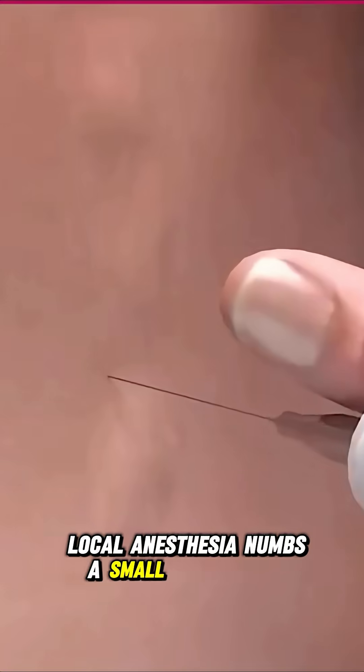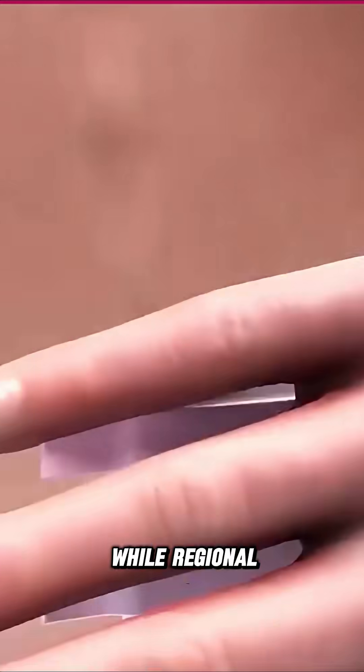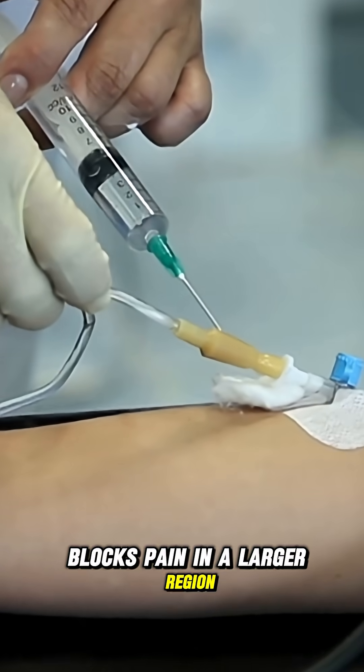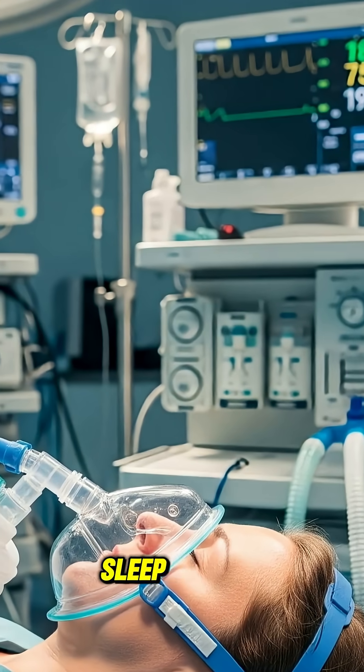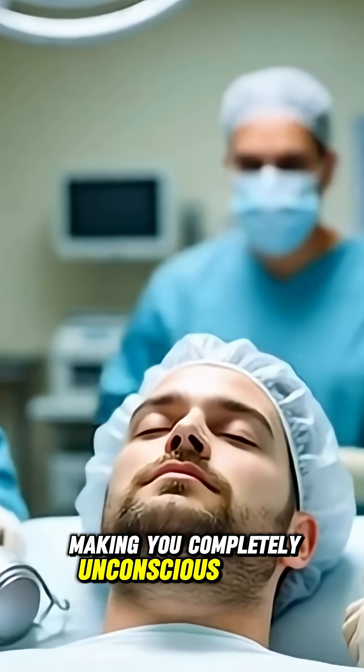Local anesthesia numbs a small area of the body, while regional anesthesia blocks pain in a larger region, like from the waist down. General anesthesia puts you into a deep, sleep-like state, making you completely unconscious during surgery.